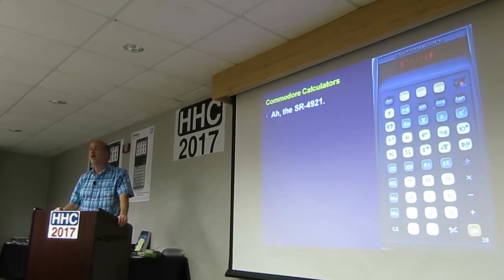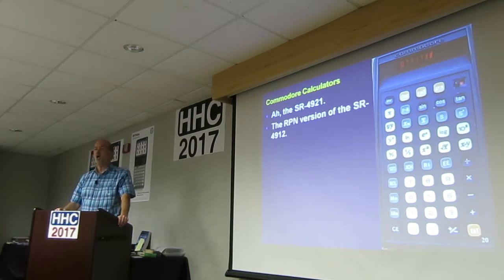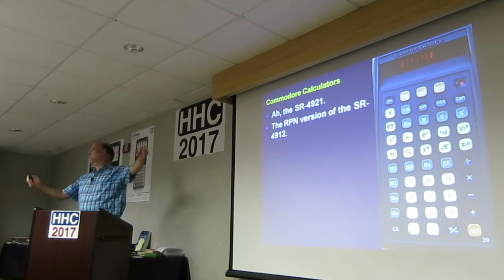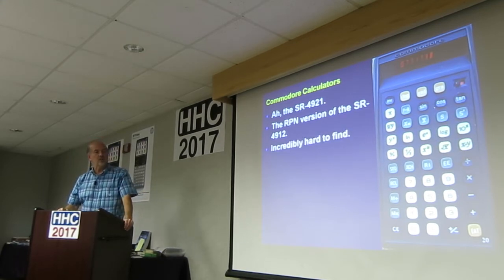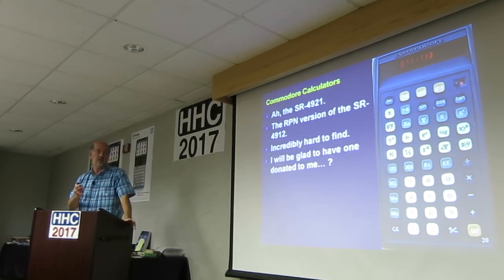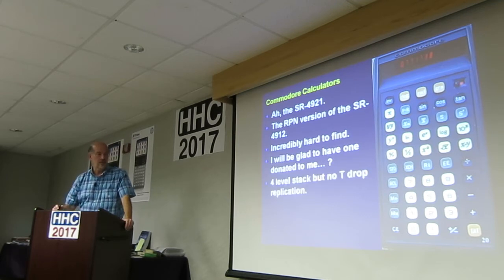The 4921 is the RPN version of the previous one. This is incredibly difficult to find. It's an RPN machine — it has a four-level stack, but does not replicate the T register when it drops; it fills in with zero. The ENTER key is down in the bottom corner labeled E-N-T. That's a nice little machine — it's a good basic scientific, though it doesn't have a lot of features.